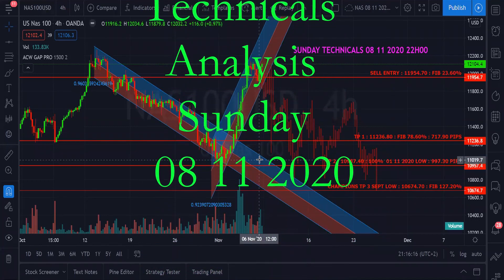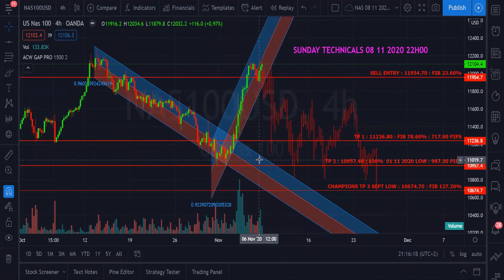Hey guys, it's Roland's Dookie here. Welcome to Sunday Technicals, the 8th of November 2020. Time now is just about 2200 hours. We're looking at the Nasdaq 100, and we all know this is a major asset that moves like crazy. We're looking at the four-hour time frame.